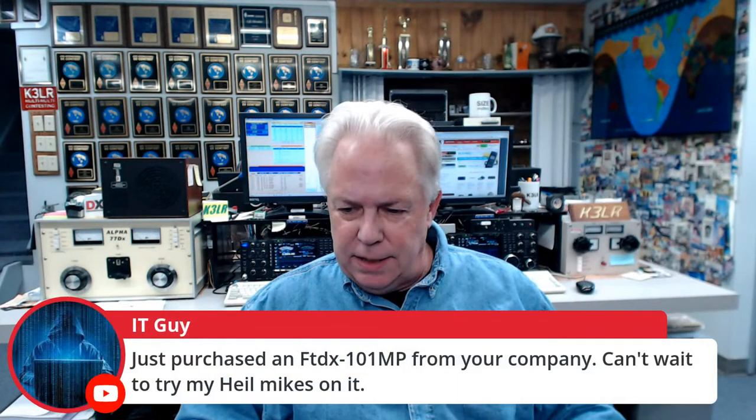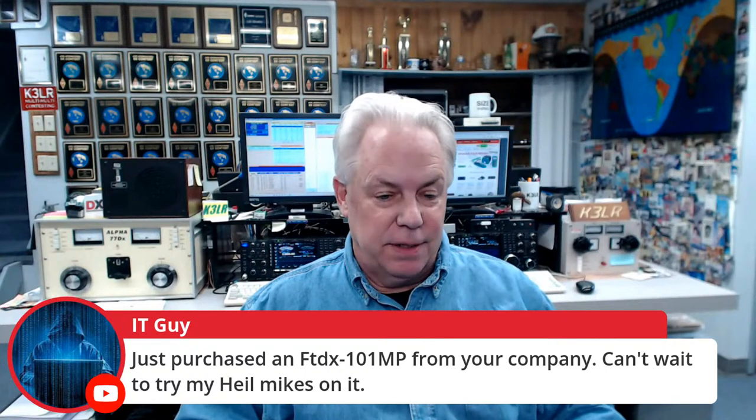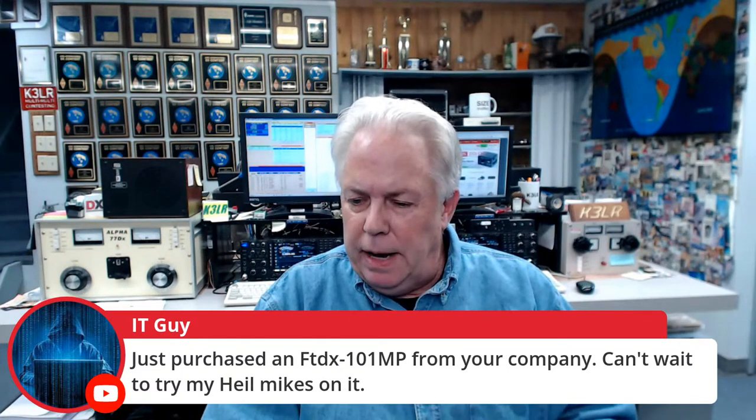The IT guy says he just purchased an FTDX 101MP from DX Engineering and can't wait to try his Heil mics on it — it's going to sound fabulous. The 101MP is a great radio and I think you're really going to enjoy it. Bob the Traveler, WD8NVN, says their Field Day group made a satellite QSO for the first time ever, and also operated on 160 meters for the first time too.